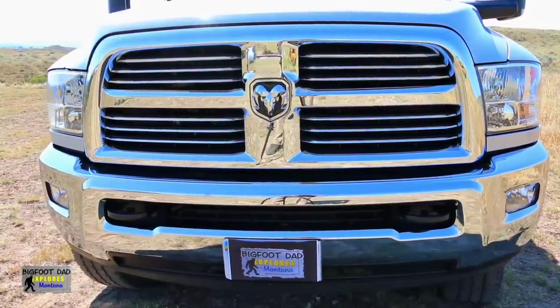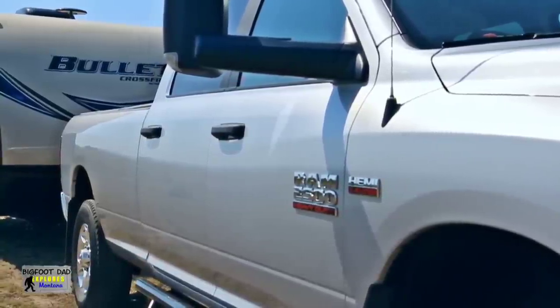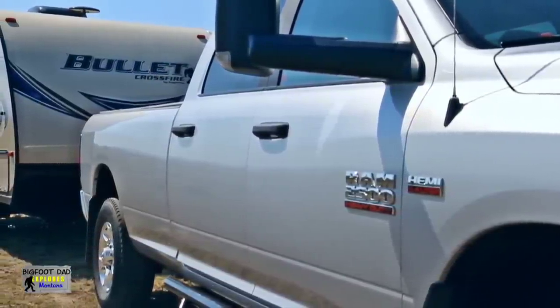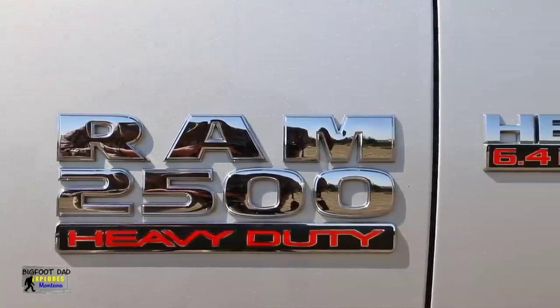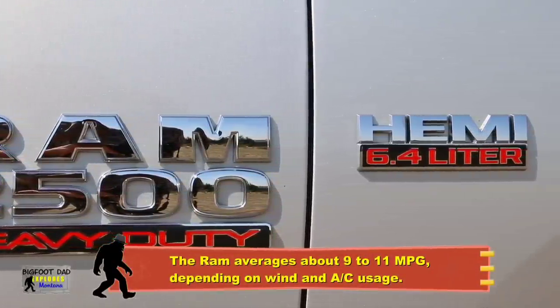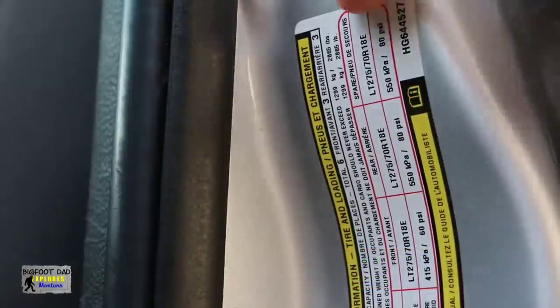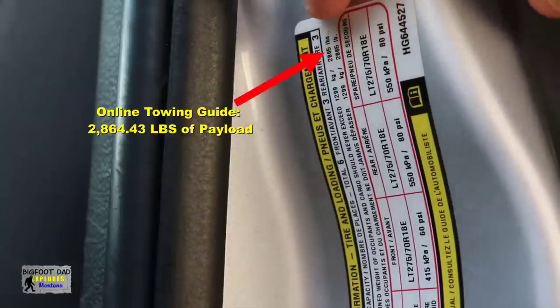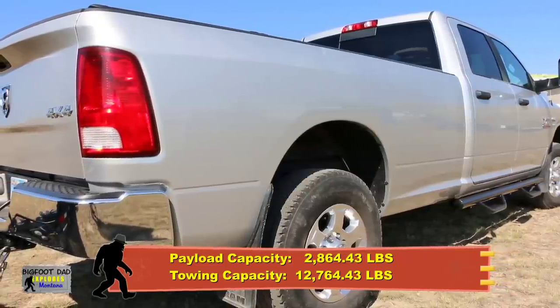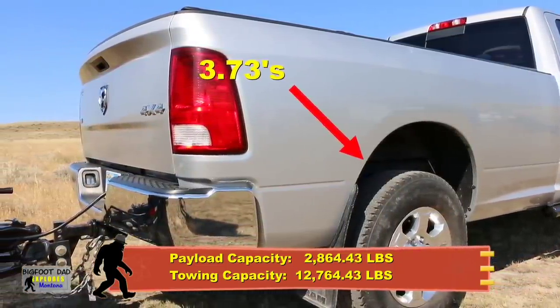Let's start at the beginning with our current tow vehicle. This is my new-to-me 2017 Ram 2500HD with the 8-foot bed. If you're hunting around for that big C on the side, you won't find it because it's the 6.4-liter Hemi engine. The truck is rated at 2,864 pounds of payload and a fairly decent 12,764 pounds of towing capacity, mainly limited by the 3.73s in the rear.